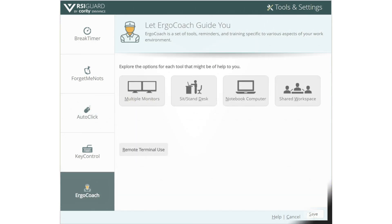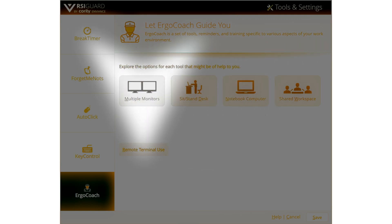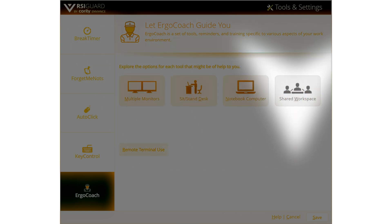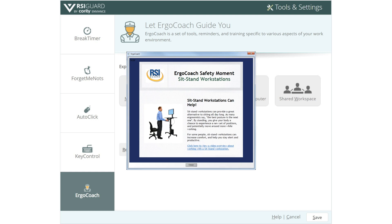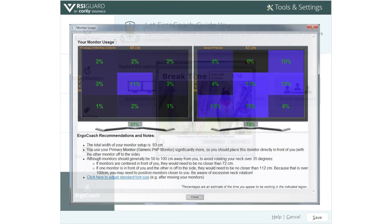The ErgoCoach feature helps you work more effectively with sit-stand desks, notebook computers, multiple monitor setups, and shared workstations. It includes focused training and a variety of tools to minimize the impact of work in each of these environments.